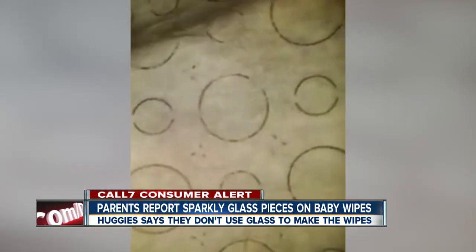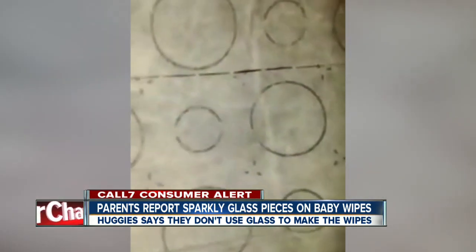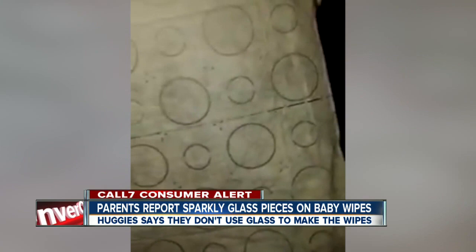One parent says the shard scratched her daughter and gave her a rash. Another parent says she tried to pick out the sparkly pieces she saw in there, which is what people claim is the glass. She couldn't get them out, so she wiped them on her hand and left it there for a few minutes, and she said it was just fine.